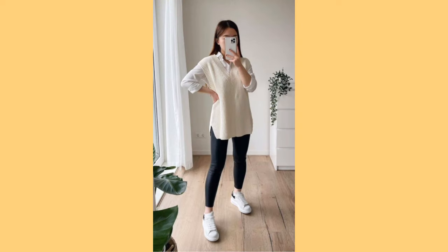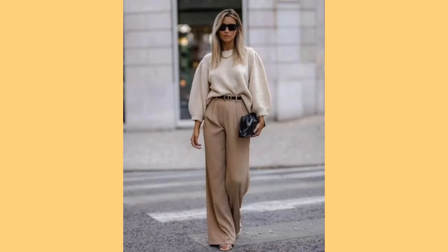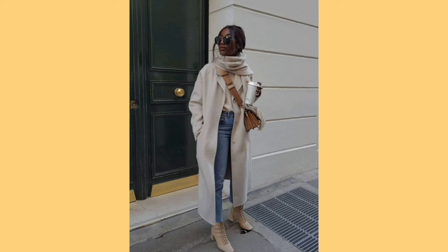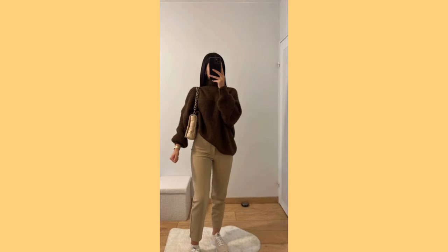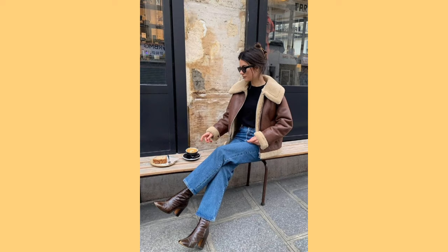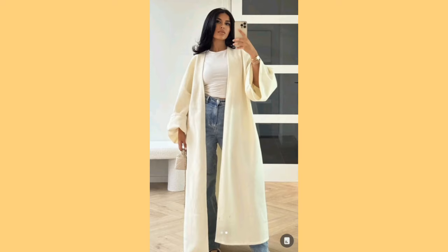Transitioning to boots, move to closed-toe shoes like ankle boots, Chelsea boots or knee-high boots. Choose styles made from leather or suede for durability and style. You'll also need jeans and pants — incorporate denim jeans, tailored pants or chinos into your wardrobe for a casual yet stylish look. Pair with sneakers, blouses or button-up shirts.